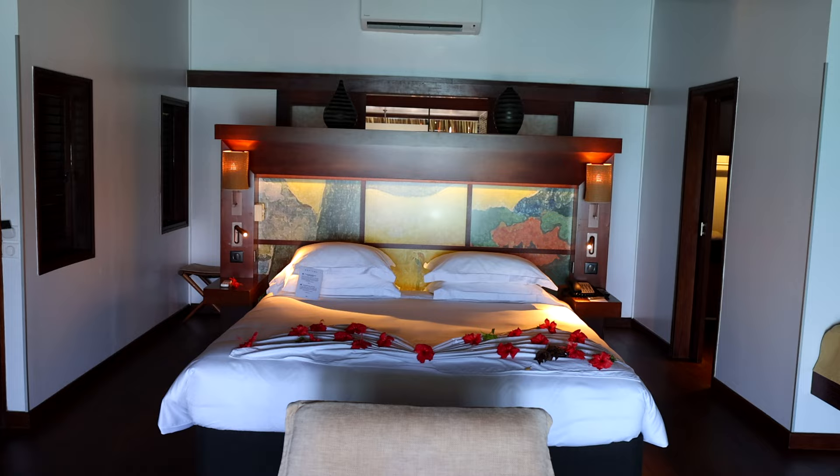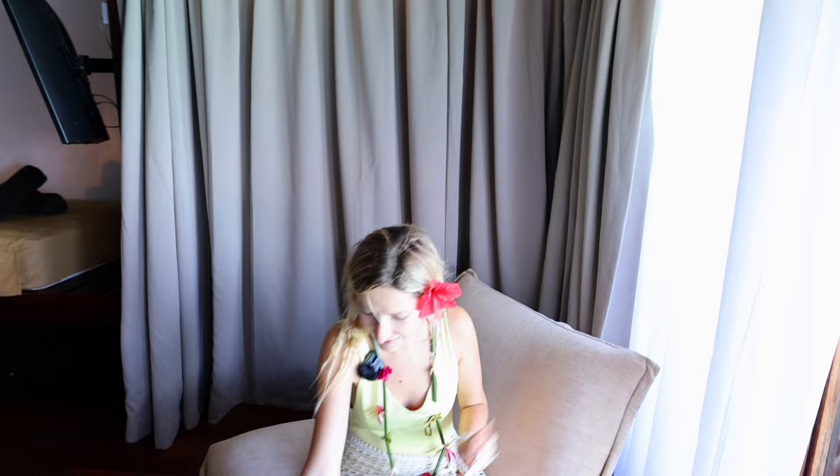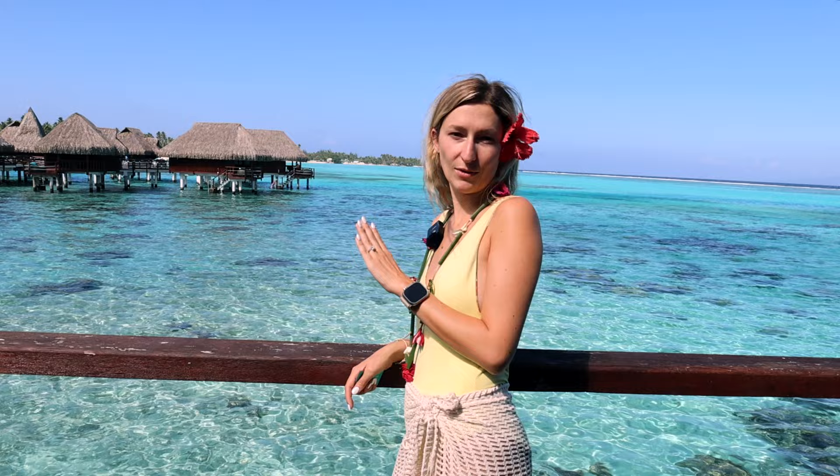We have a nice little lounge area and a table. You can look down and see the lagoon below. Apparently there are quite a few sharks and stingrays that swim on by under there. We also have our outdoor area — look at this view! It's a sunrise room because the sunrise is right over there, so we're going to hopefully have some amazing sunrise views this visit.